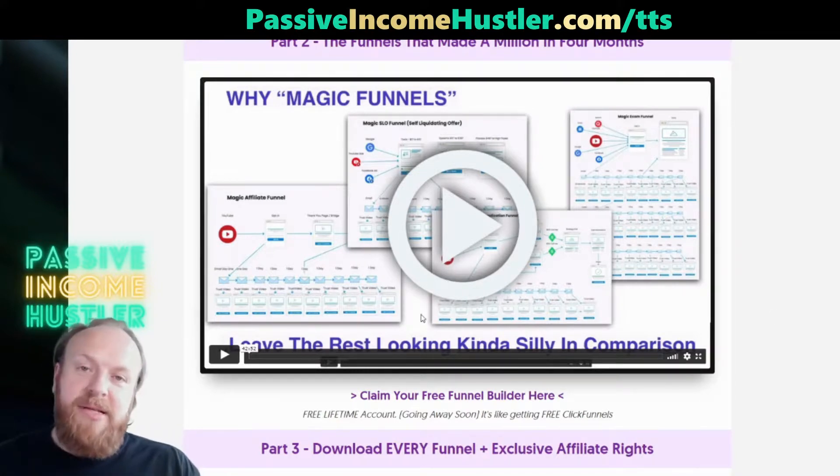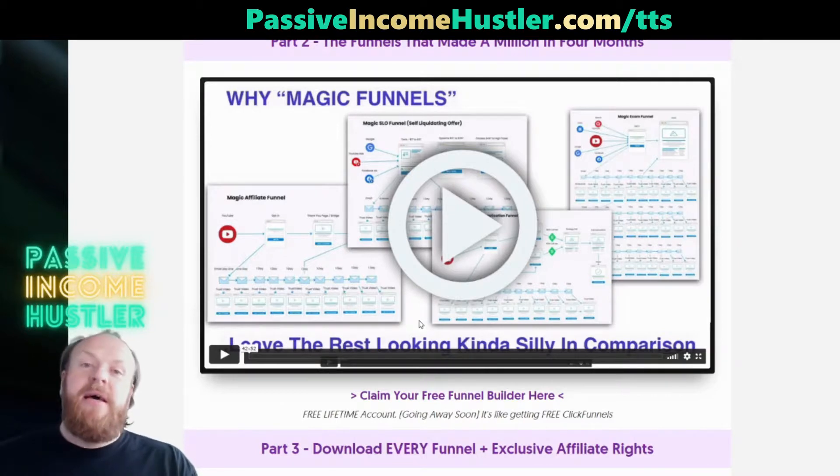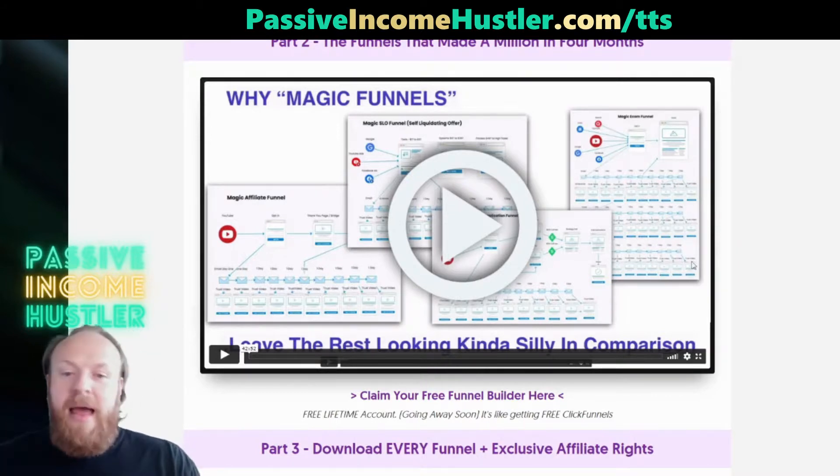Head on over to PassiveIncomeHustler.com/TTS — the link's above and below — and watch the free training while it's still up. Make the most of it, use the methods, and get ranking on Google. Thanks for watching and I'll see you in the next video. Bye.